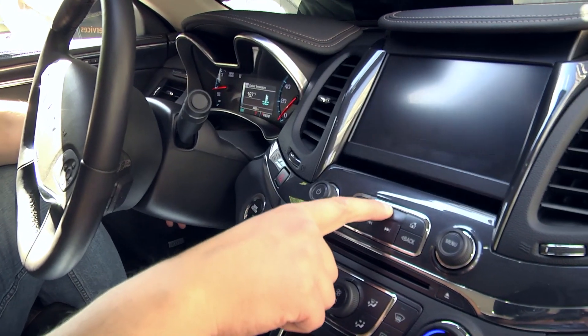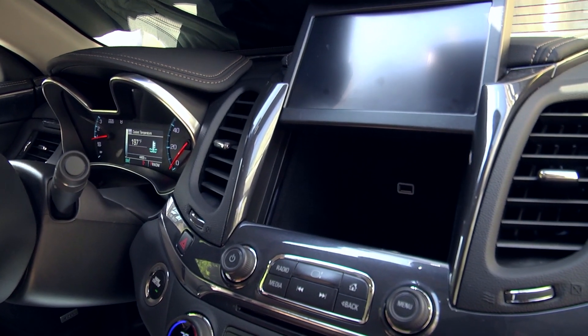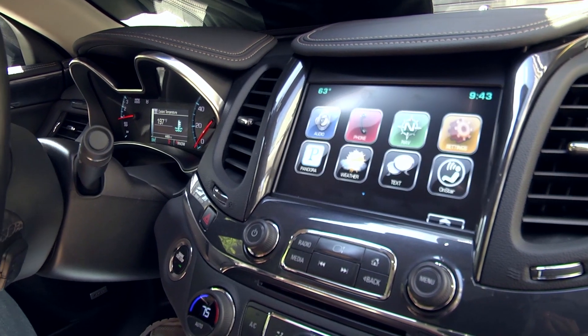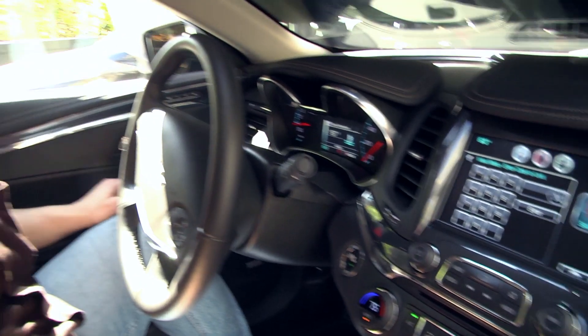There isn't just cool stuff on the screen — there is an interesting thing behind the screen. It's a little safe area where you can charge your phone and even lock it with a code in case you want to use a valet. I like how it's called valet mode and not just lock, because you want to protect your stuff from a valet.